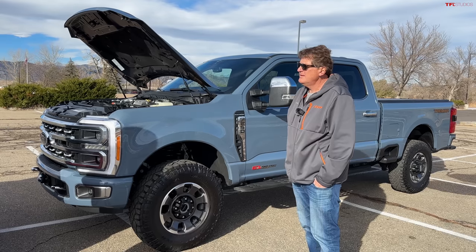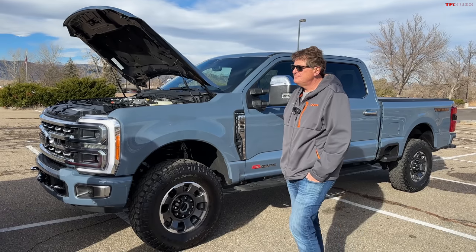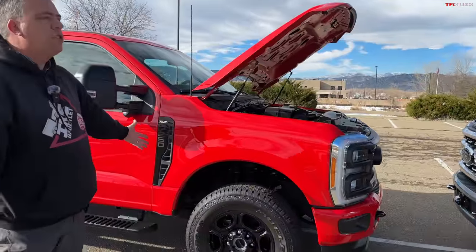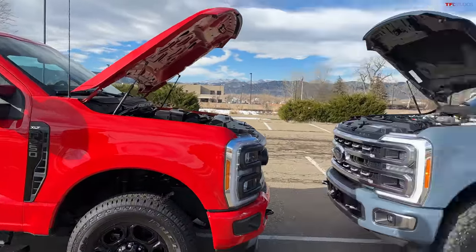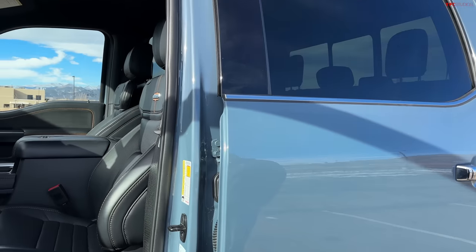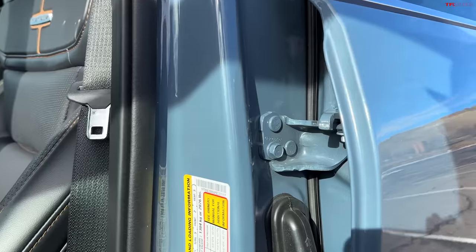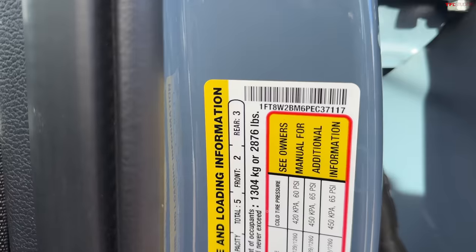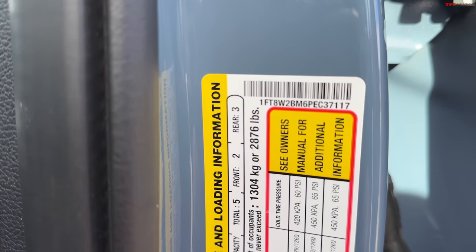We should also take a look at payloads because the payloads are going to be different, and of course the suspensions are very different. The Tremor package means it's lifted, and it's got a winch — it's more of an off-road package. The payload on this is 2,876 pounds.